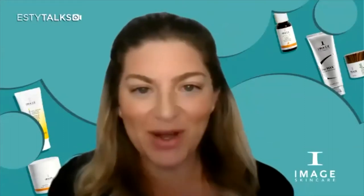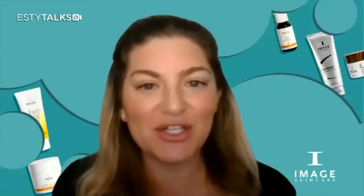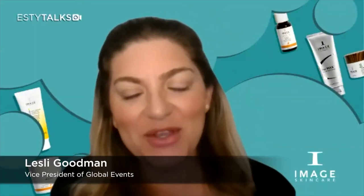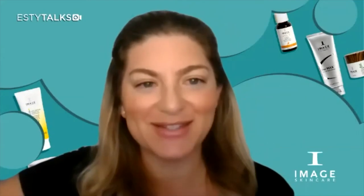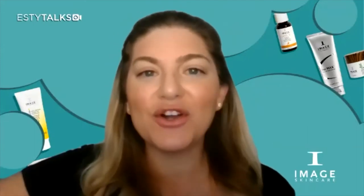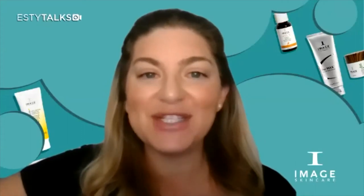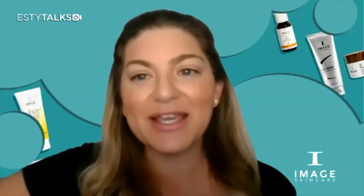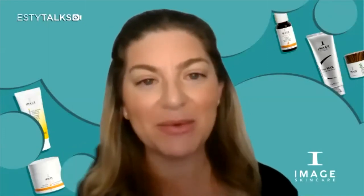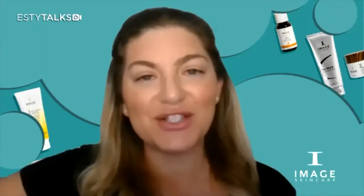Good afternoon and evening everyone. Welcome to Esty Talks brought to you by Image Skin Care. I'm Leslie and I'll be your virtual emcee today. We will get started in just a moment, but before we do, I'd like to go over a few things. First, everyone is on mute to ensure we can hear our guest hosts. We encourage you to turn on your cameras so we can see our beautiful skincare community. Please feel free to ask questions during the event by clicking on the chat icon at the bottom of the screen. Our Image Skin Care corporate education team will be answering questions during the event.